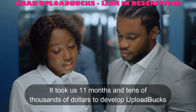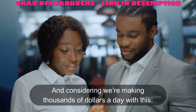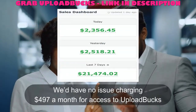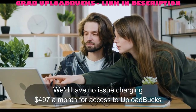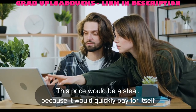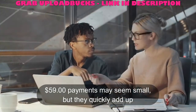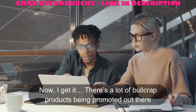It took us 11 months and tens of thousands of dollars to develop Upload Bucks. And considering we're making thousands of dollars a day with this, we'd have no issue charging $497 a month for access. This price would be a steal because it would quickly pay for itself. $59 payments may seem small, but they quickly add up.